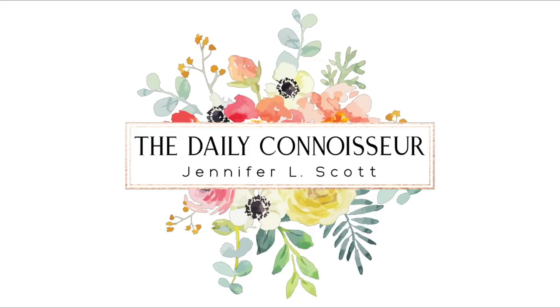Hi everyone, Jennifer here. Today by request I'm going to be sharing my full and complete skincare routine with you. Welcome back to The Daily Connoisseur. Today I'm going to be sharing what I do for both my face and my body, so let's get right into it and we're going to go back in time to last night.